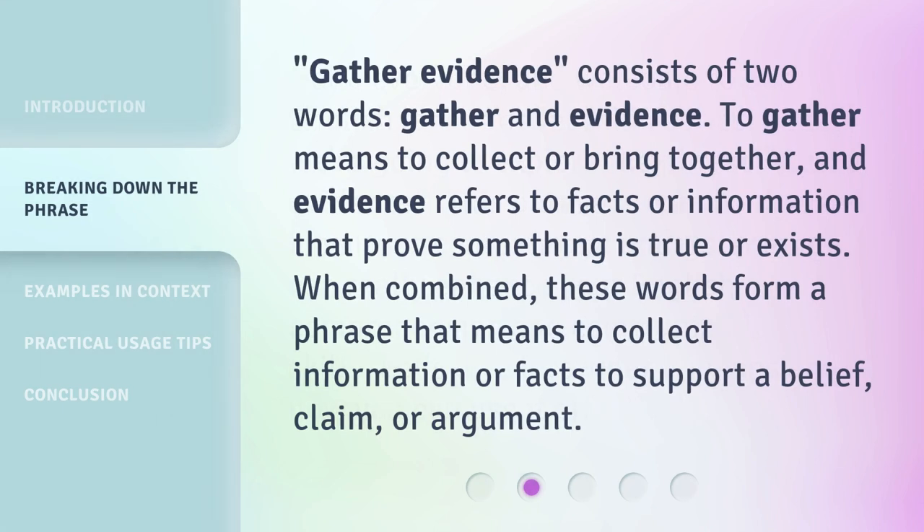'Gather Evidence' consists of two words: gather and evidence. To gather means to collect or bring together, and evidence refers to facts or information that prove something is true or exists. When combined, these words form a phrase that means to collect information or facts to support a belief, claim, or argument.